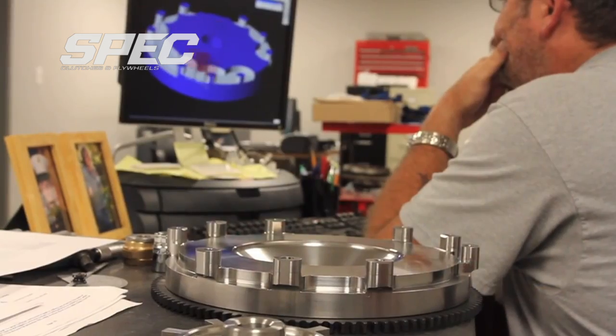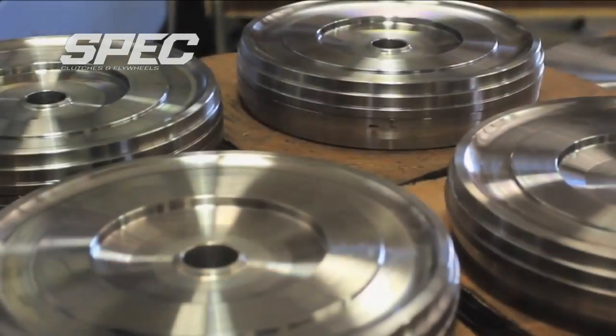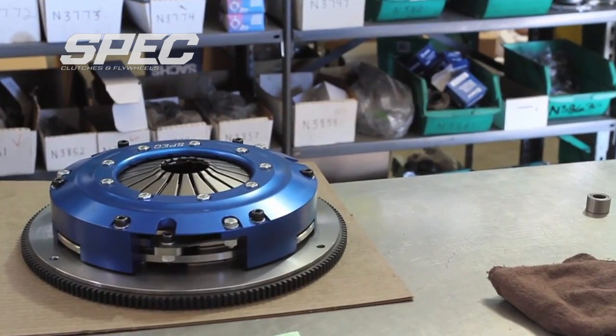The truth about Spec is we filter all of our technology down from our race programs directly to units that you can buy on the site. If you were to go and order a PT Trim Super Twin for your Supra or 2JZ powered car, you have the exact same unit that's in Daigo's championship winning car.